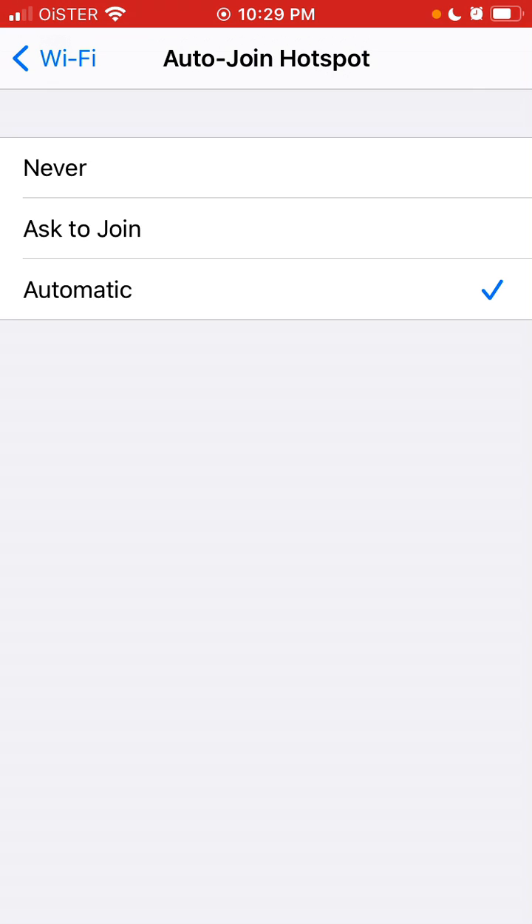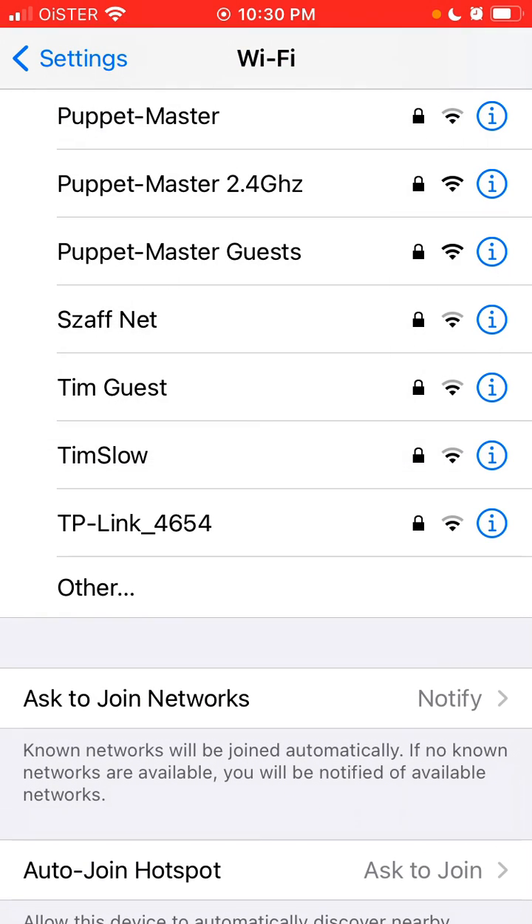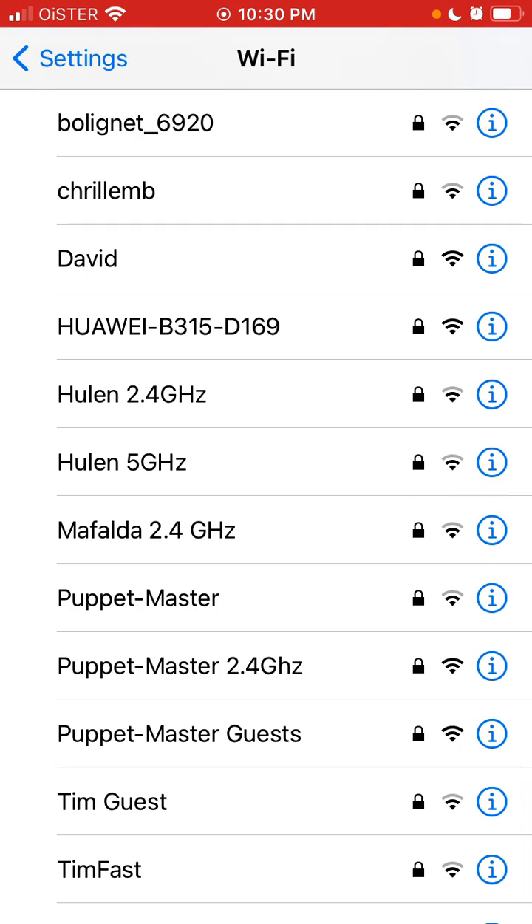If that's the case, you can just set it to auto join hotspot automatically. In case you're using the same hotspot all the time — maybe the same phone — depending on your use case, you can just set it up here.